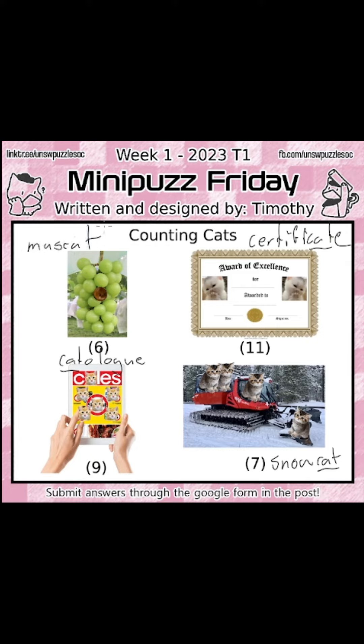And so now, let's count the number of cats on each of the images. So we've got one in the grapes, two in the certificate, six in the catalogue, and then four in the snowcat.